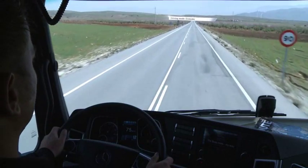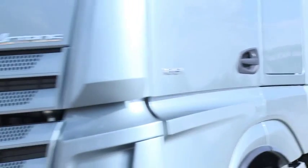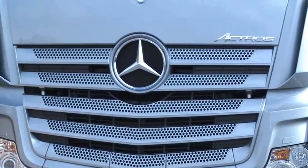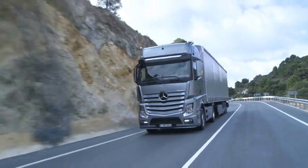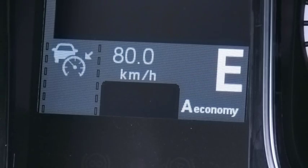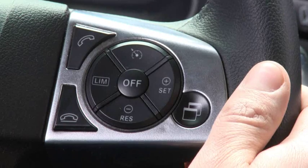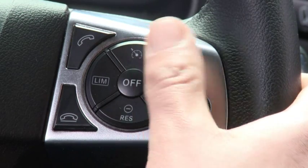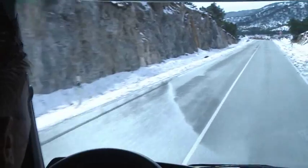Economy driving mode permits a particularly economical style of driving. This is ensured by excluding the kickdown function and operating in eco roll mode at all times, which supports fuel-saving driving in overrun mode. In addition, deployment of cruise control ensures that the most economical form of acceleration is selected at all times.